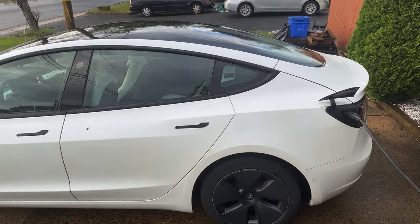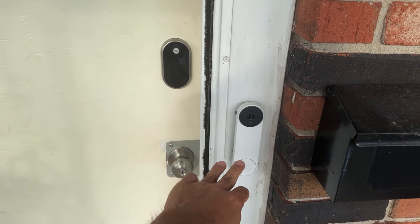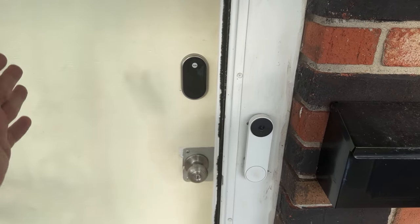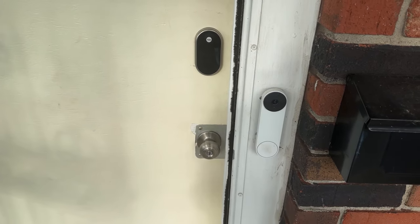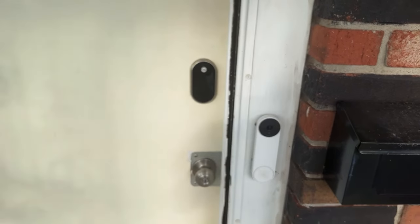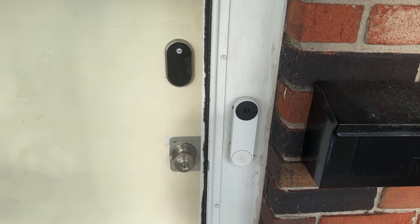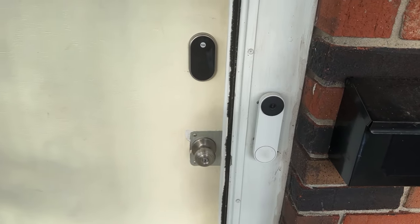Starting here at the front door, before you actually enter, I have a Ring doorbell right here. When someone rings it, everything on my Google Home products in the house can see people on camera — and my Alexa devices work with it as well. It's great to be able to see who's at the front door, answer and talk to people when you're not home, and see when packages get delivered and talk to UPS.